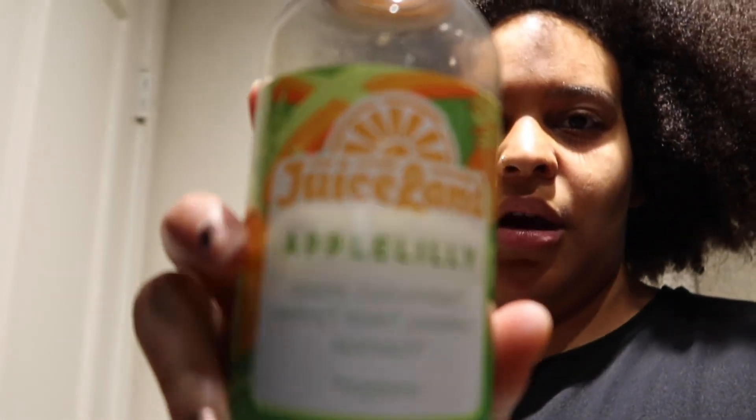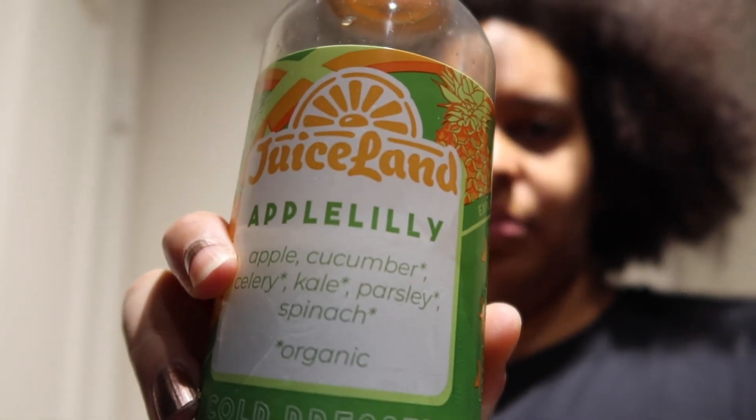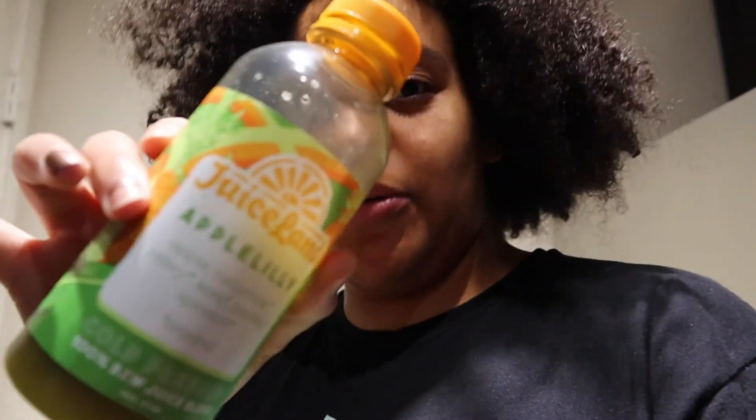I look a lot more normal-tan now versus orange, so we love to see it. I just did Soul Cycle, took a shower, and used my new Soap Sheree — my skin is so soft. I'm feeling good. Big self-care moments. I have this Juiceland apple lily drink I'm drinking right now and I like it — it definitely tastes like celery and cucumbers but I know it's good for me.